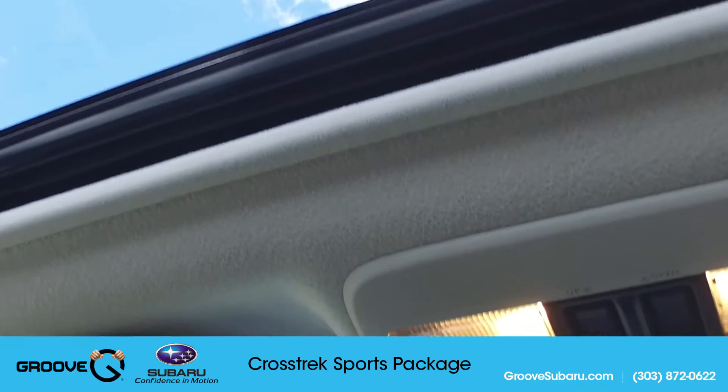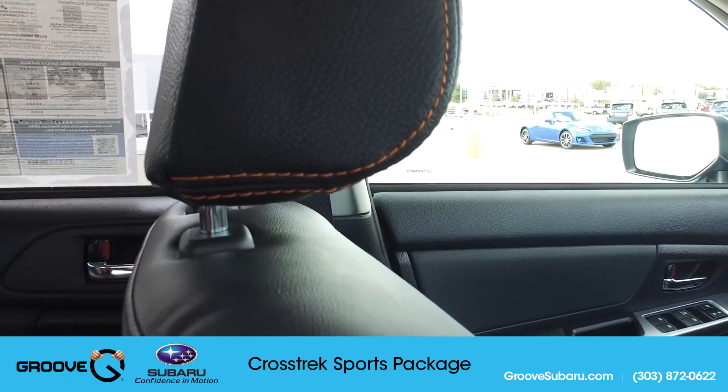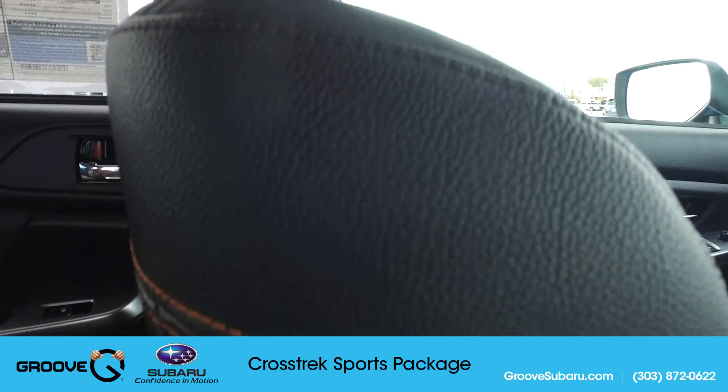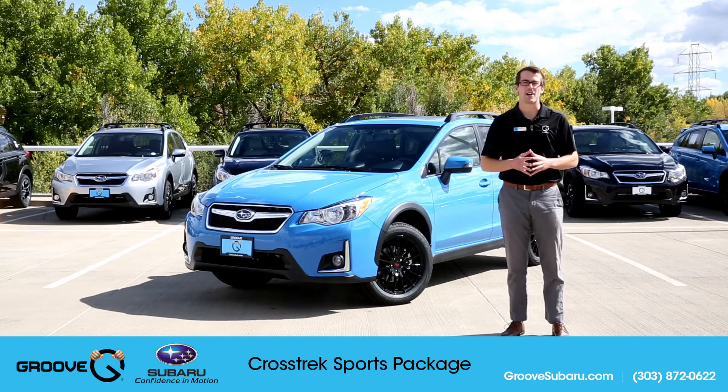This one is pretty much as loaded as it possibly gets — it has EyeSight, moonroof, navigation, blind spot, leather seats — you name it, this car has it. But the thing we're going to focus on most is specifically the Sport Package, which is available on both the Premium and the Limited Crosstreks.